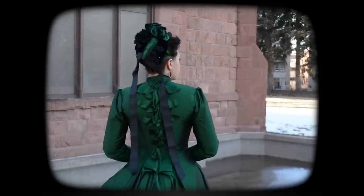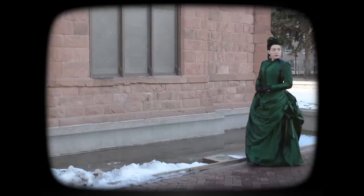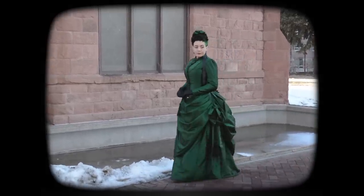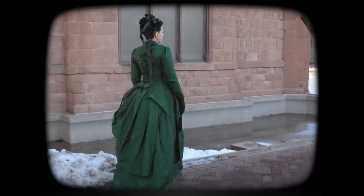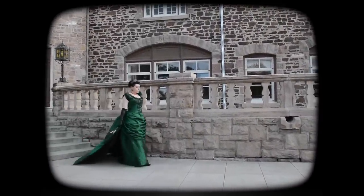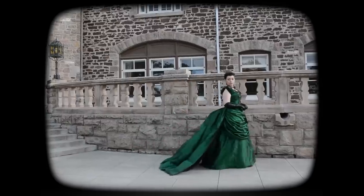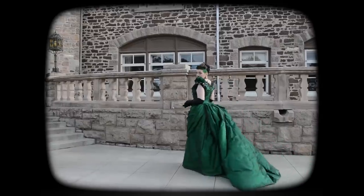First costuming project of the year: the cicada gown day bodice. I had made the skirts in 2020, but in 2021 I made the day bodice with cicadas down the back — I really do love that detail. I'd love to eventually make a 1940s-style jacket with cicadas down the back as well. Then I also made the new apron, train, and ball gown bodice with all the beadwork on it and the trained overskirt, so I made the rest of the cicada gown this last year.